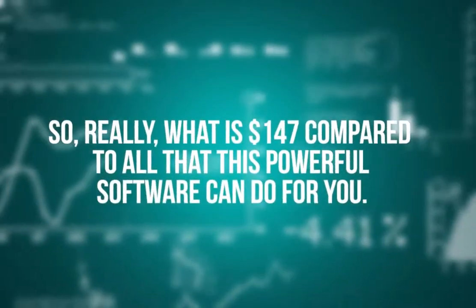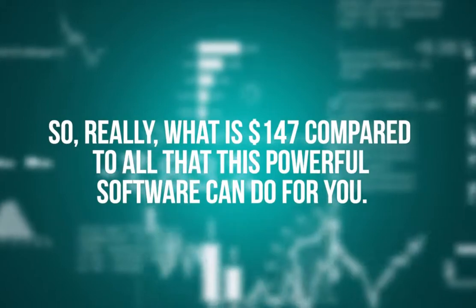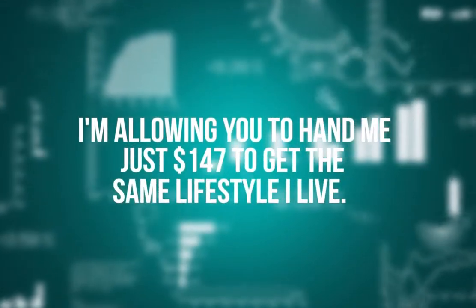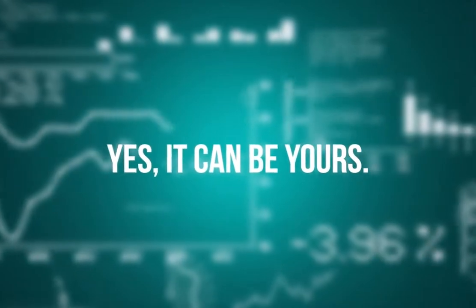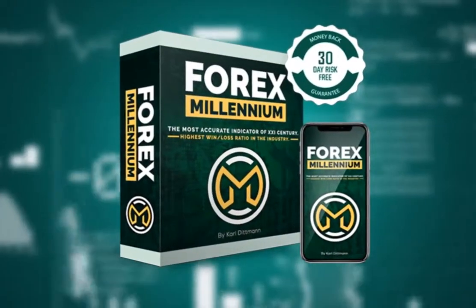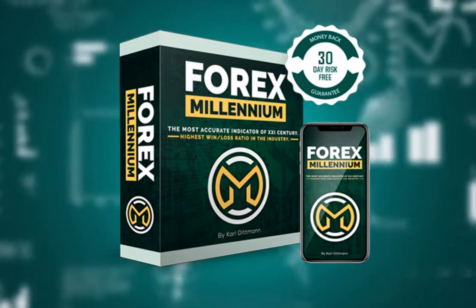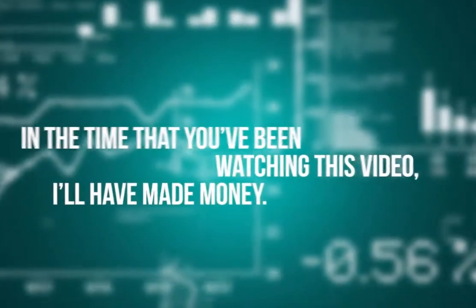As I said earlier, you could soon make the forex market your primary source of income. So really, what is $147 compared to all that this powerful software can do for you? Look at the lifestyle it affords me — I'm allowing you to hand me just $147 to get the same lifestyle I live. Get started now. Click the button below and I will make your order completely risk-free with my money-back guarantee. There are only two things that could happen: you win more trades than you can imagine, or you get your money back.